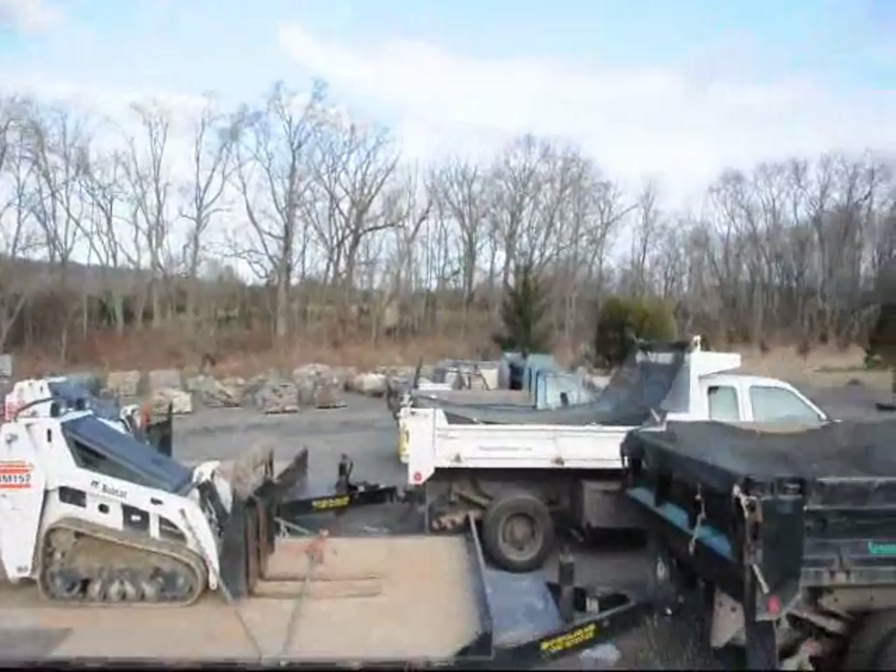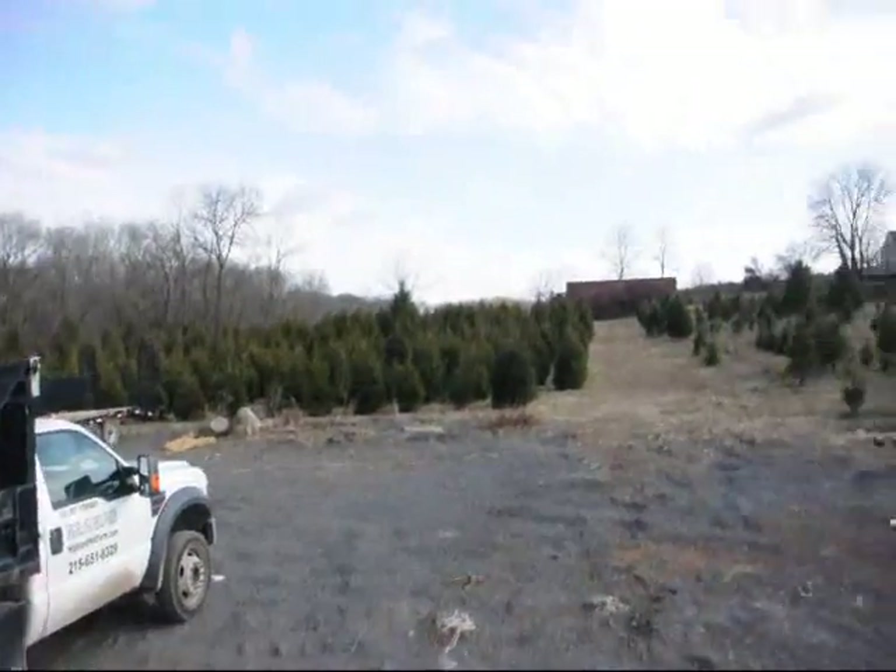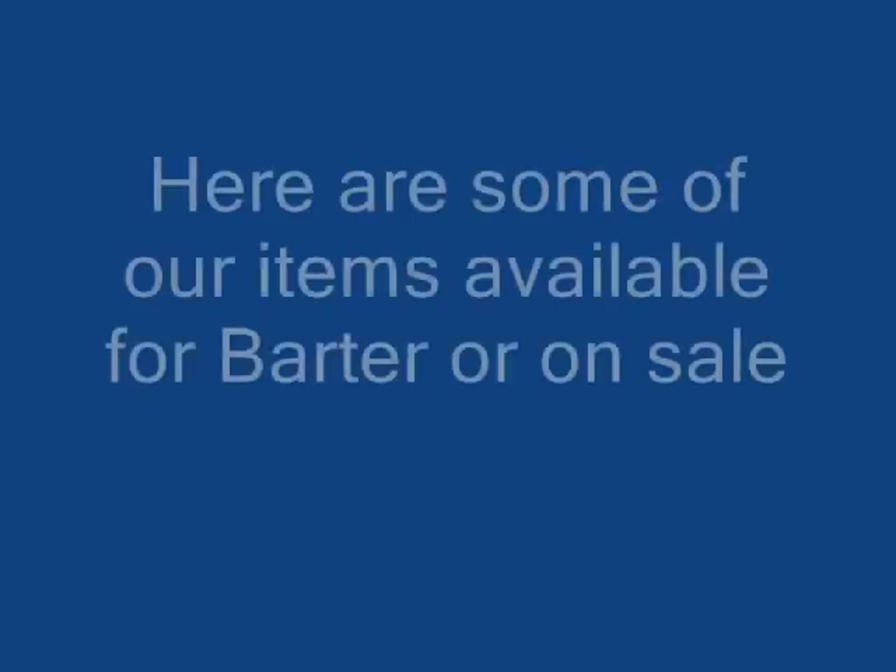Sometimes cash isn't always available, so trading is always an option. Give us a call at 215-651-8329.